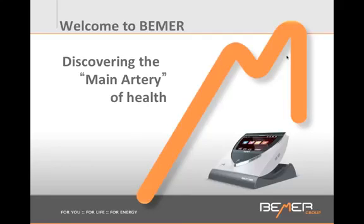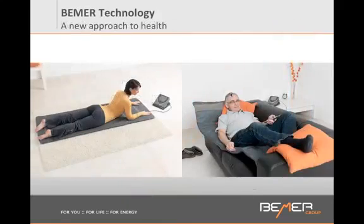This is what the Beamer looks like — a mat — and you lay on it eight minutes twice a day. It is controlled by a little control box, a mini computer. When you lay on the Beamer for eight minutes, here is what's happening in your body.